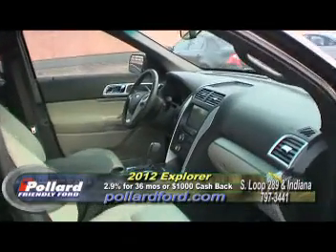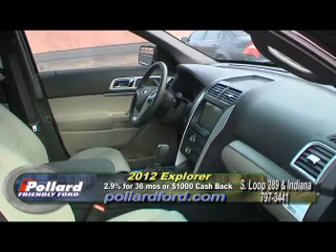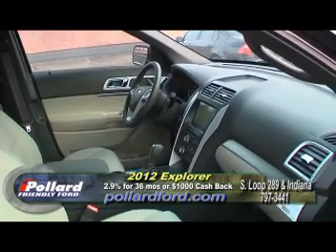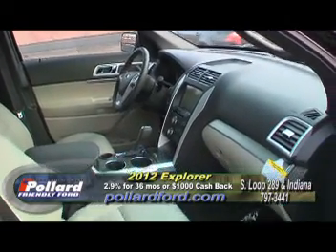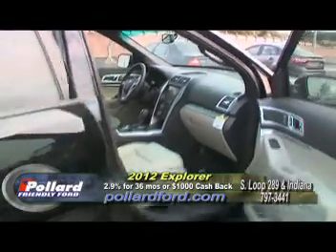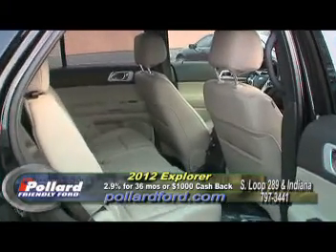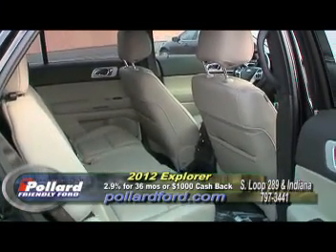We've also got the MyFord Touch available in this vehicle. It's got the Microsoft Sync system, voice activated navigation system — it's all touch screen. Your dash is also going to be a touch. You've got a lot of steering wheel controls to control all the features in this vehicle. You've got rear air conditioning and these doors open up really large, giving you a lot of room for the family back here.